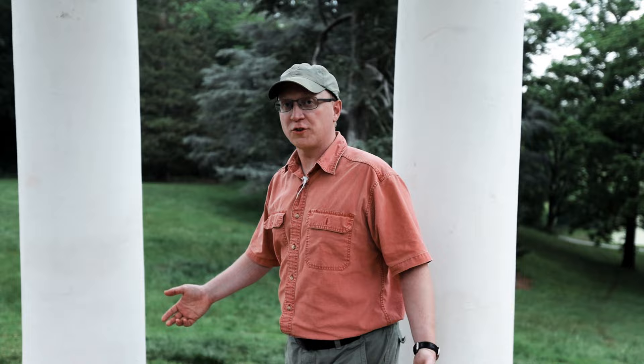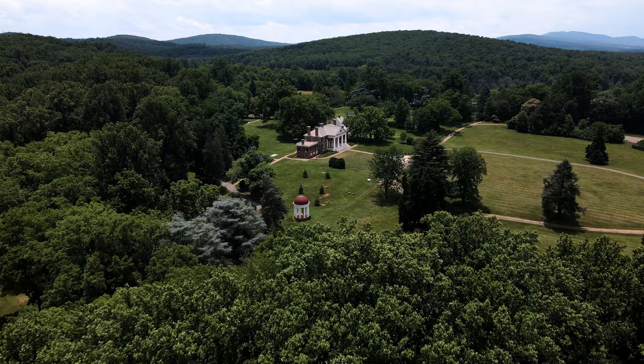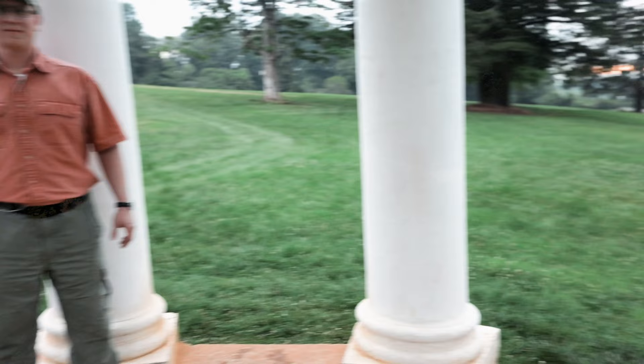In 1810, Madison's enslaved workers dug a large pit in the north yard to serve as an ice house. To cover this pit, the workers built what is now known as Mr. Madison's Temple over top of it. Today, the temple is one of the most recognizable parts of the landscape that makes up Montpelier.